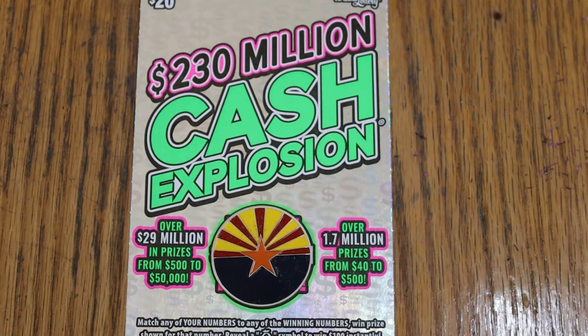What's up YouTube, AZ Scratchers, and welcome to the May 20th edition of the One a Day in May series, featuring the Arizona Lottery's $20 $230 million cash explosion.